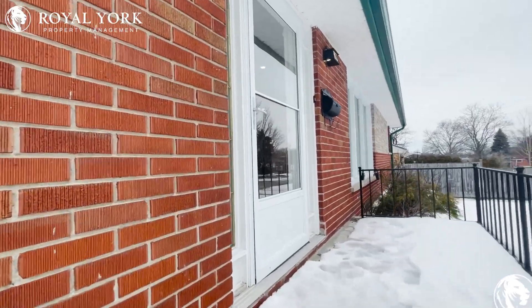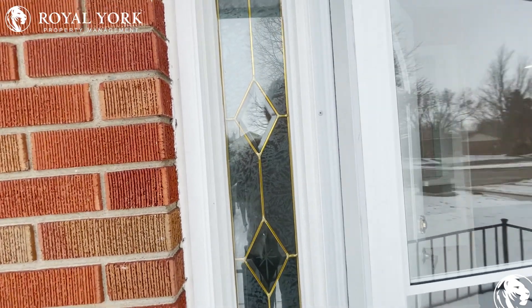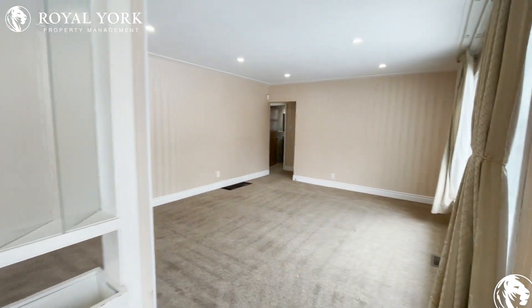Hello and welcome to 205 Burlington Street here in London, Ontario. This is a beautifully finished five-bedroom, one-bathroom home for rent exclusively by Royal York Property Management.